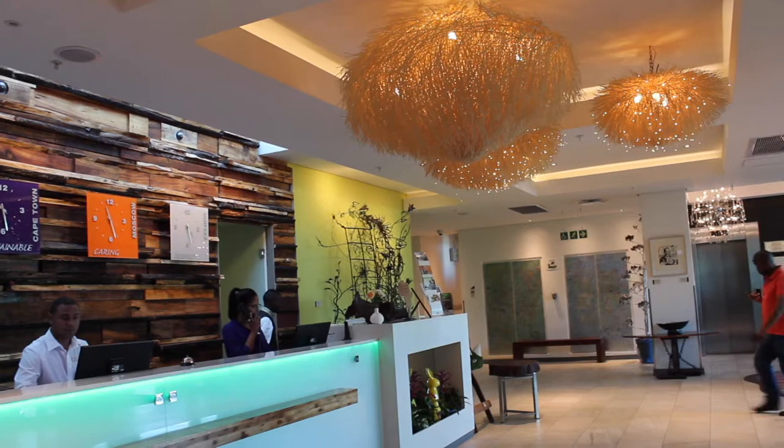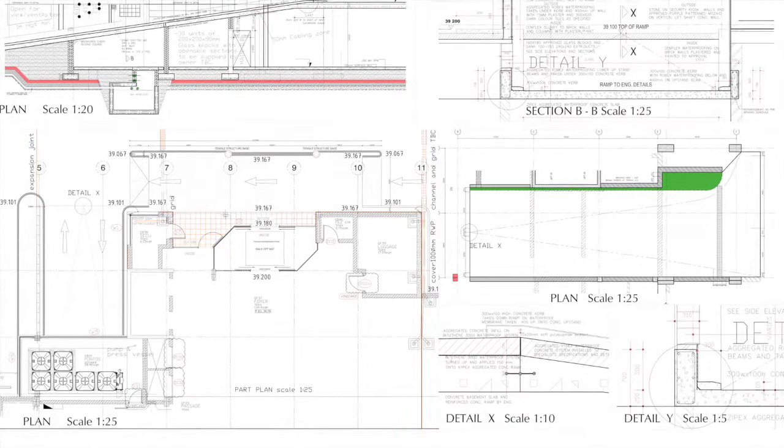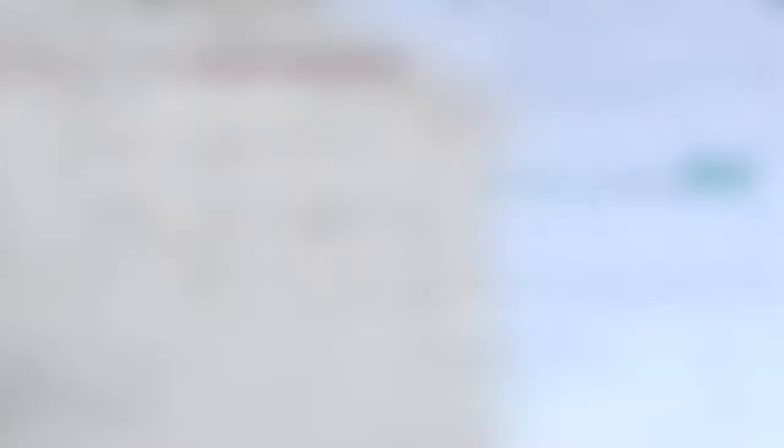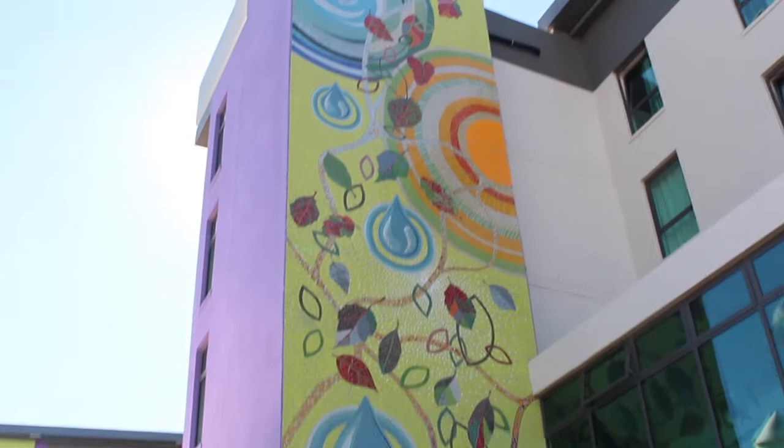Mario was born in Italy and grew up in Germany where he met his wife Annemarie. They then moved to South Africa where they raised their three children. The mandate from the Delicchio family to the design team was always to build Africa's greenest hotel. They wanted to prove that luxury and sustainability do not have to be mutually exclusive. The sustainability measures at the hotel are holistic in nature and go far beyond what meets the eye. As a four-star hotel, we have proven that comfort and going green can go hand in hand.